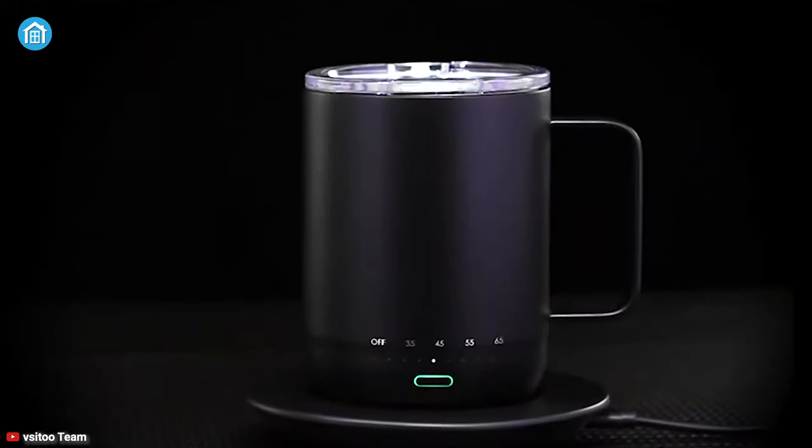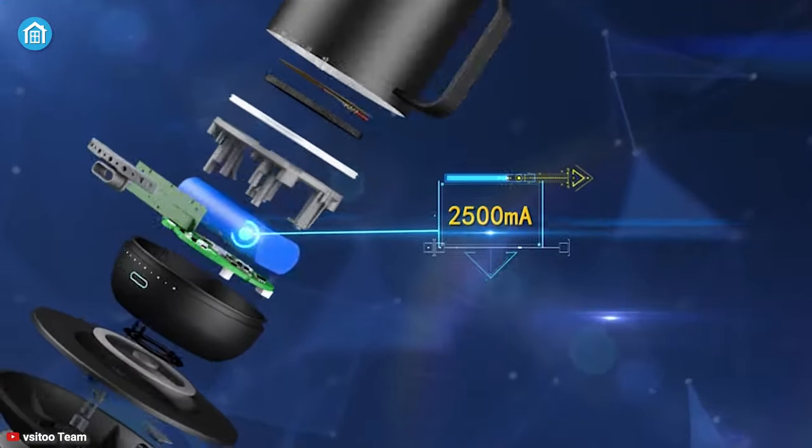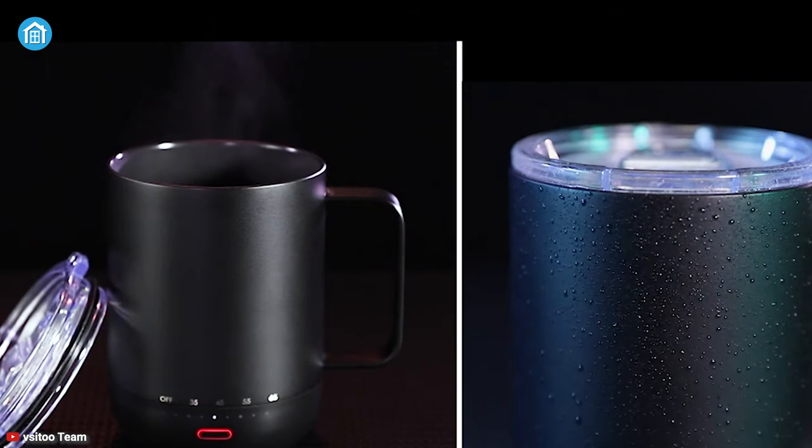With double-layer vacuum insulation, the VSI TOO Smart Mug Warmer is a great device that can keep your drinks always at your preferred temperature. Equipped with a 2500mAh battery, it can run up to 8 hours on a single charge and keeps your coffee at the perfect temperature from the first sip to the last drop.